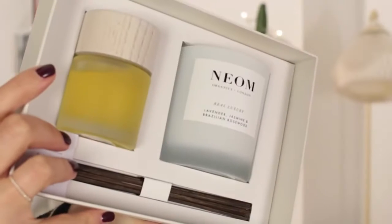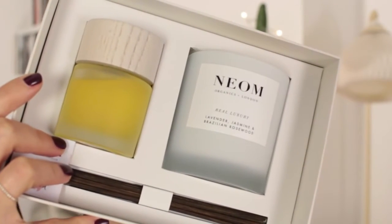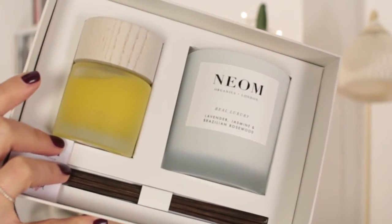If you're not a candle person, diffusers are always nice. This little Neom set has a reed diffuser — one of those where you put the sticks in — and it also comes with a candle for when you want to burn one at home. It's lavender, jasmine, and Brazilian rosewood.